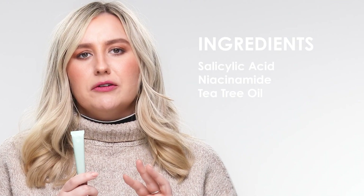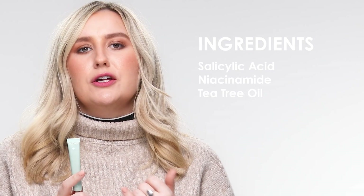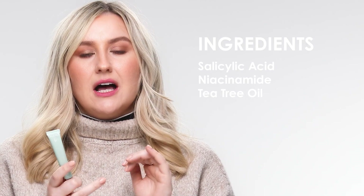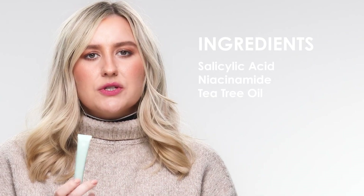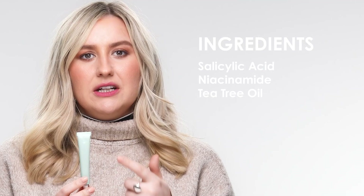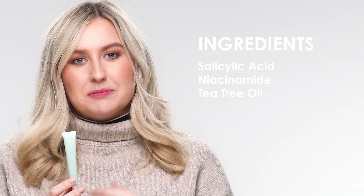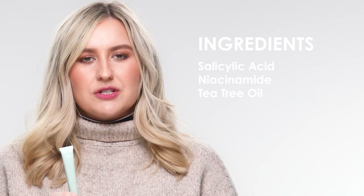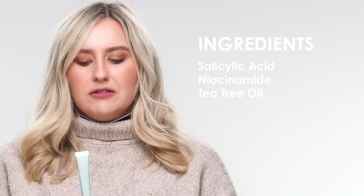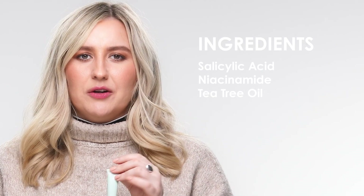There are three key hero ingredients in this product. First, the salicylic acid, which helps remove dead skin cells, reduce inflammation, and purify skin. There's also niacinamide in there, which is really good for inflammation and decongesting the skin, especially with pores. And finally, you've got tea tree oil in there, which is great for inflammation, really good at helping calm and soothe spots, and also providing an antibacterial property.